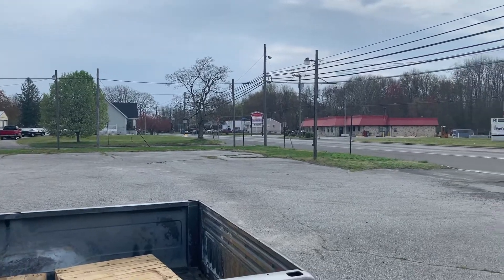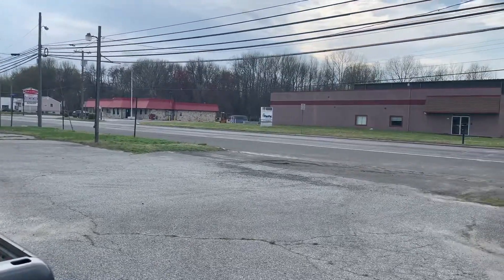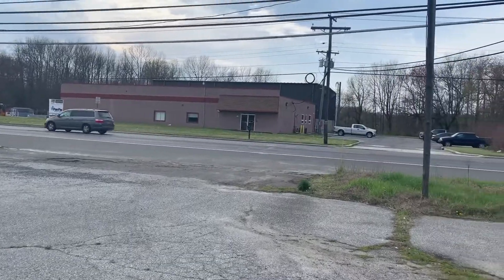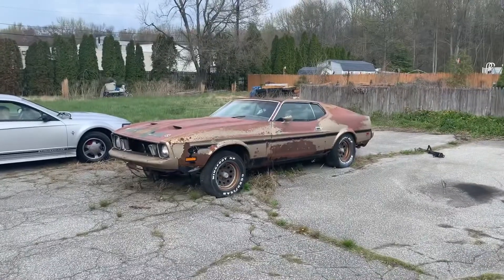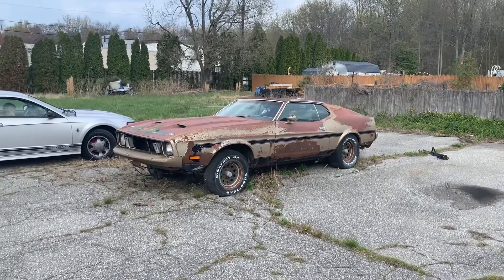All right guys, here I am somewhere in New Jersey. I can't say where it is. Of course, Rotting Muscle Cars will recognize it because it's his hometown. But he said, I know where a Mustang is.